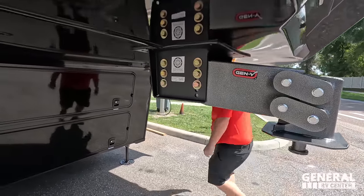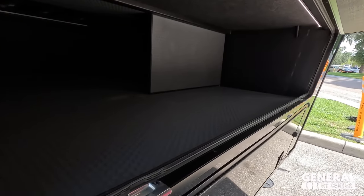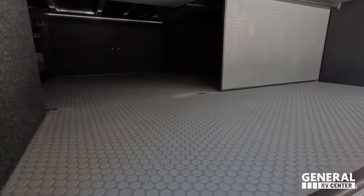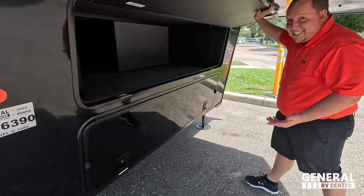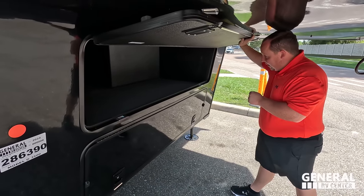Coming on down, we have very, very nice storage — and I love how it all connects through. Holy smokes, that's nice. We've reviewed this before and it's still like the first time — it's so different from anything else.